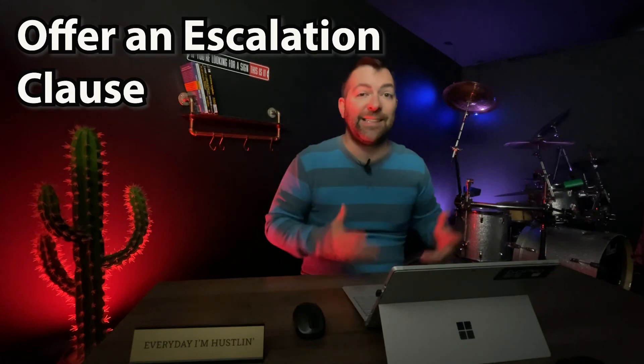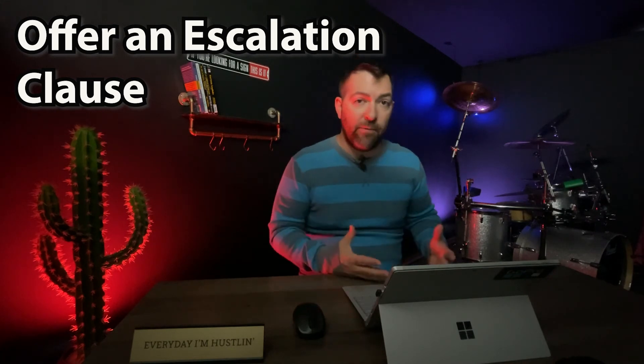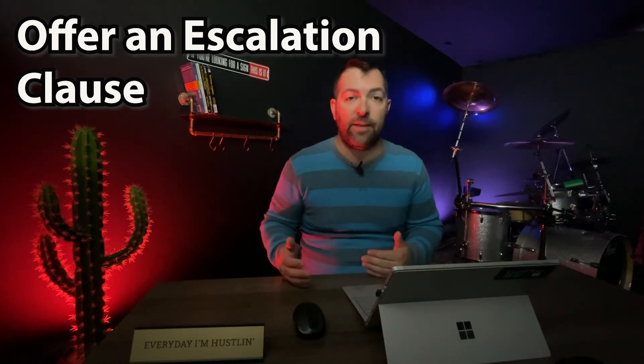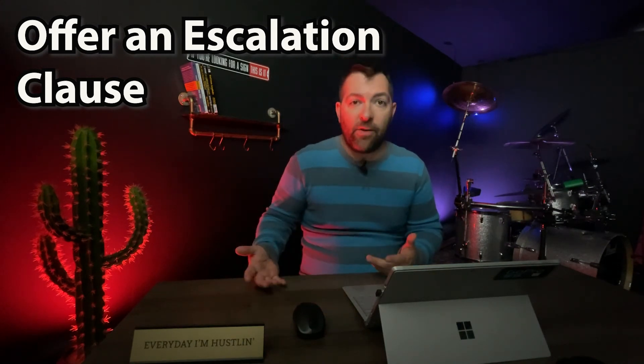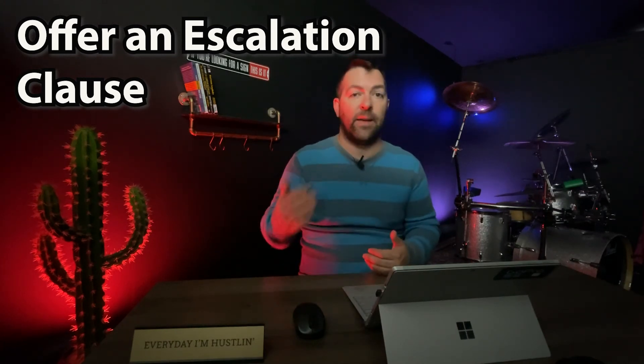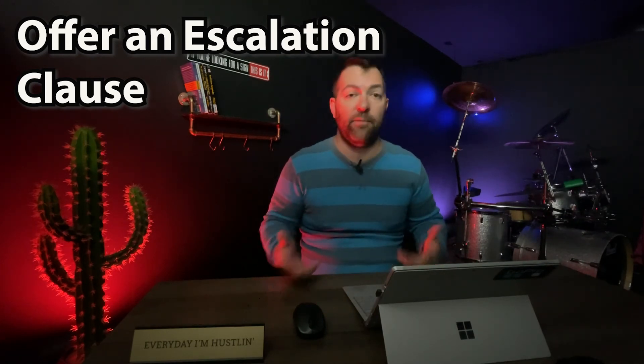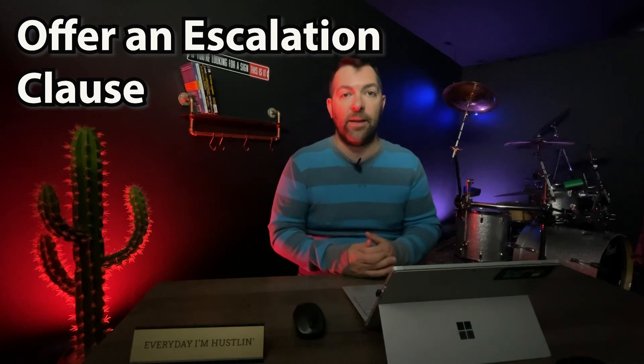So what can you do to be more competitive even though you're buying with an FHA or VA loan? Here are my top five tips. First, you can offer an escalation clause in your offer. This means that in the event of a bidding war, you include language saying you'll match a competing offer and go up by a set increment — for example, beating any competing offer by $1,000. This auto-escalate clause built into your contract keeps you in the running during a bidding war.